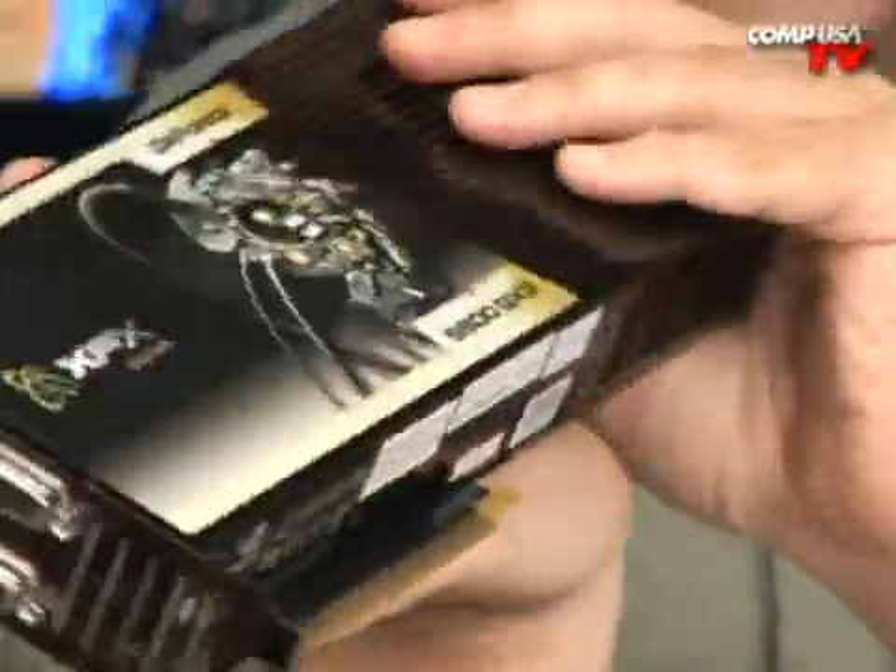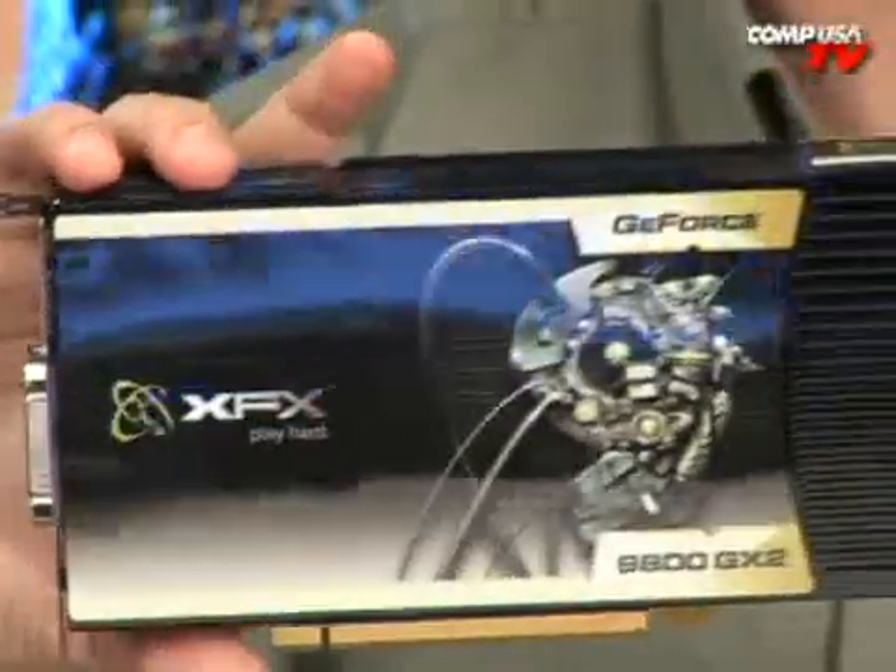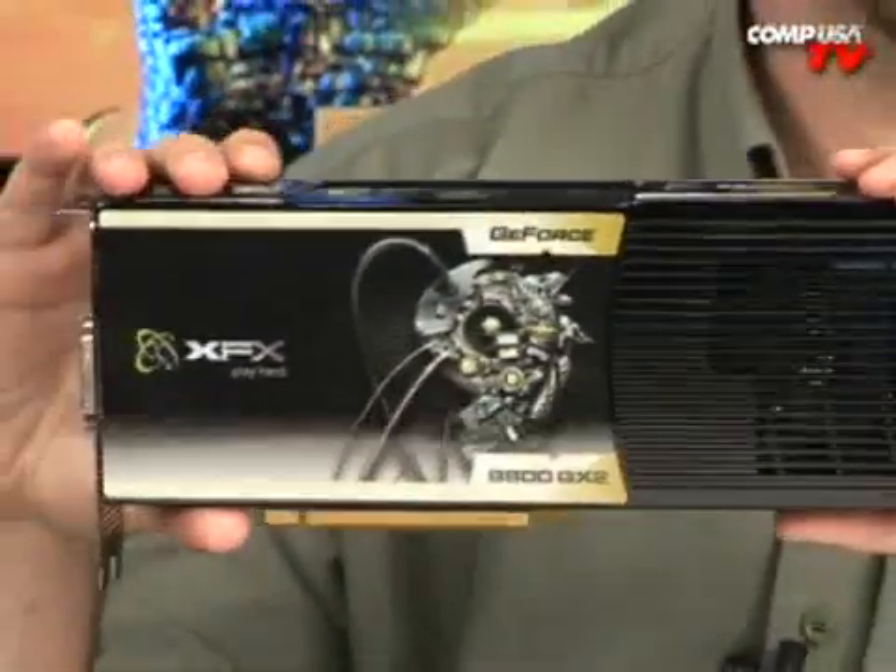If you've ever thought about playing some games on your 42-inch or 57-inch plasma or LCD, now you can — and you can do it at full HD, which makes me want to do a cartwheel, but I won't because I hurt my back last week.